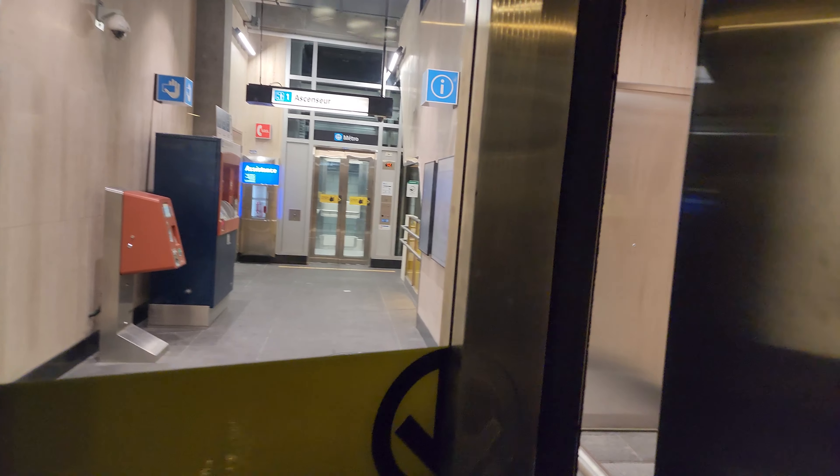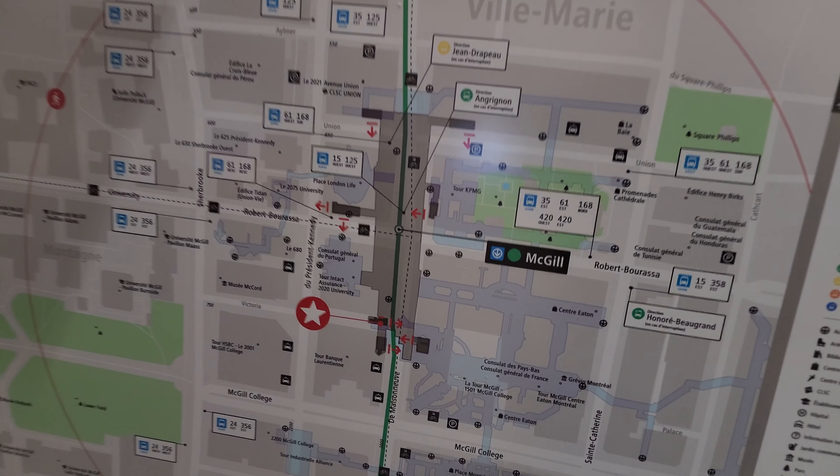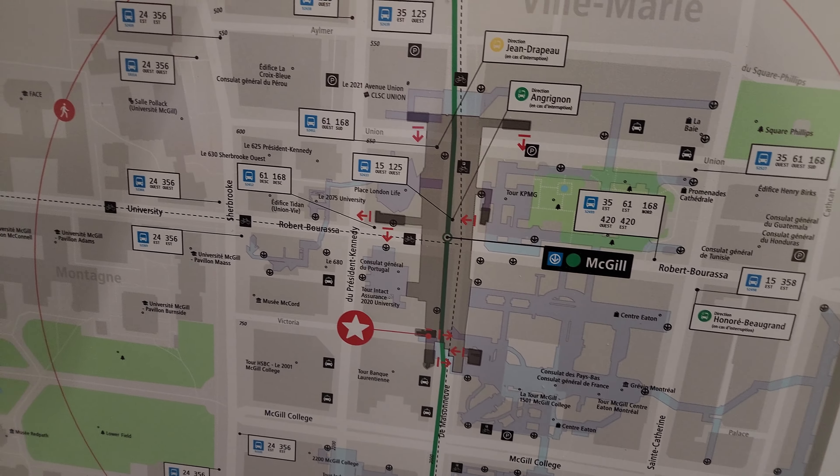We're going inside to check out the elevator and also the stairwell. This is a really nice entranceway and a pretty cool setup. There's a directional indicator on the ground — technically north is that way. We're going to take the elevator all the way down and then take the stairs up. These fare machines here are also pretty new, fresh out of the factory, they just put this fare panel here recently. So let's go inside and check it out.